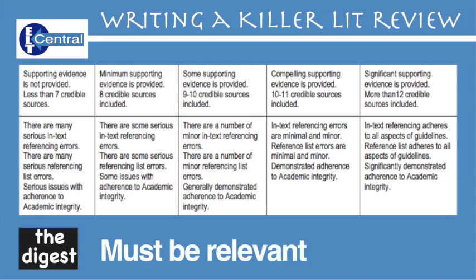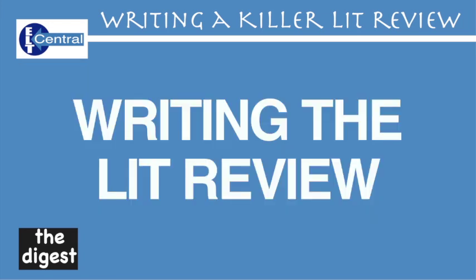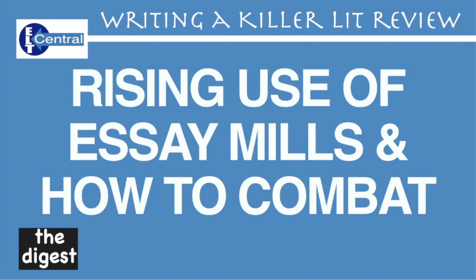Right, we're getting to the nitty gritty: writing the literature review. As I'm sure you're aware, all lit reviews precede a possible research proposal, and your job is to investigate relevant research that's gone before so that you can find a niche in the market for your angle. My subject was the rising use of essay mills and how we can combat them. I'll use my final master's education submission as an example.